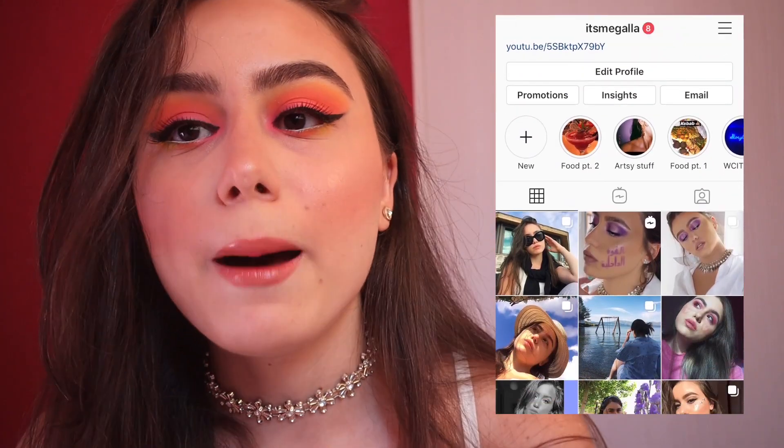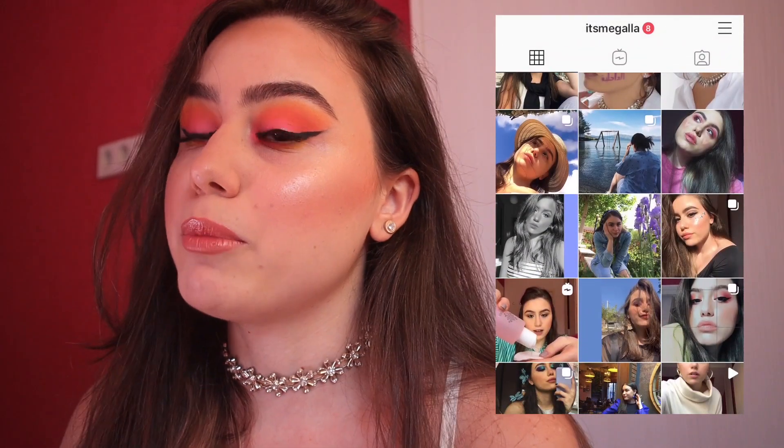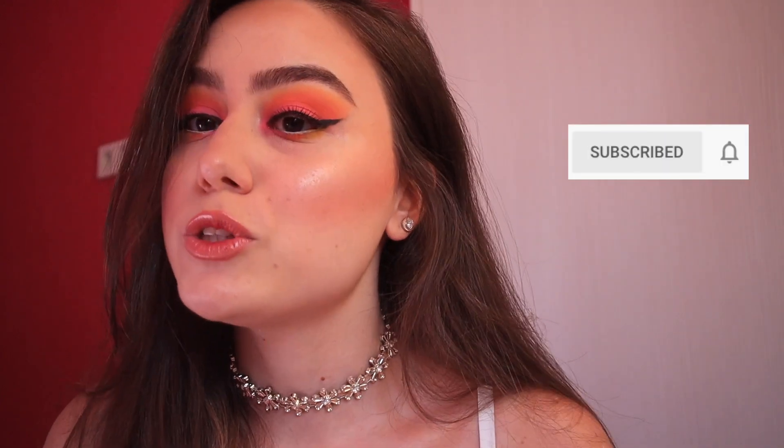This is the final look! If you guys like it please leave a thumbs up and let me know in the comments what you think. Make sure you also follow me on Instagram — it's the same name, it's me, Gala. I'll put it on top so you can stay up to date and see more makeup looks. Thank you for taking time out of your day to watch this video — it means a lot to me. Turn on that bell because I'm gonna be posting a lot more often. I'll see you guys in my next video, bye!